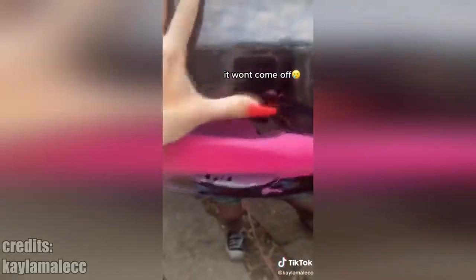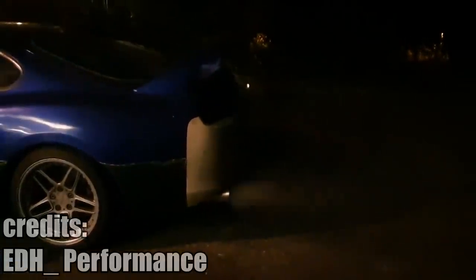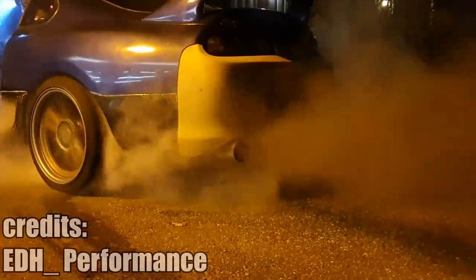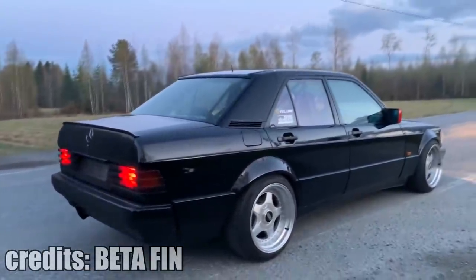You hear about all those 2JZ swaps — time to switch it up with a diesel-powered Supra and a 500hp OM606-swapped BMW.